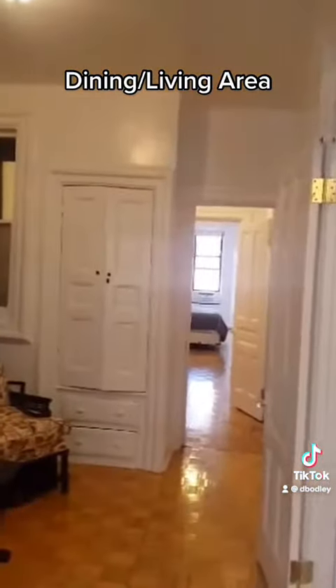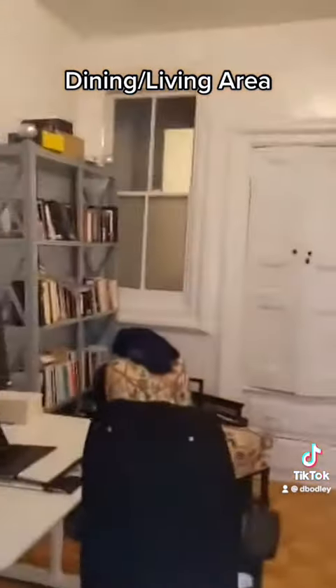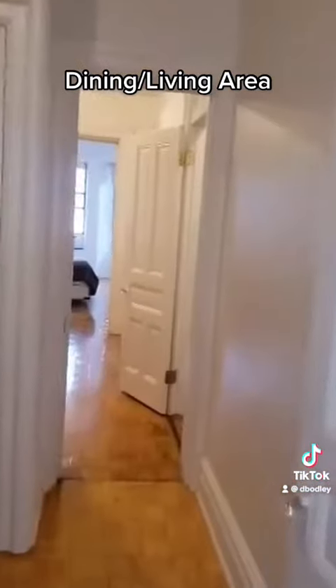Off of the kitchen, a dining slash living area — as you can see, you can walk straight through, which is nice. You do have French doors right here. A lot of space.